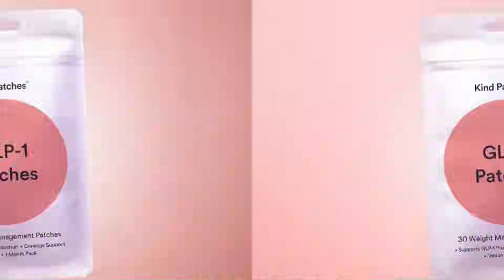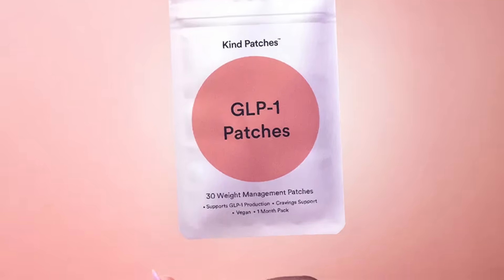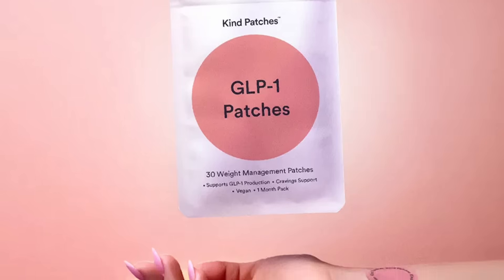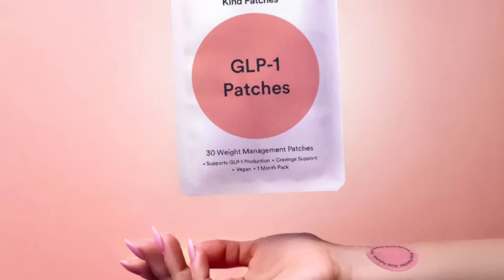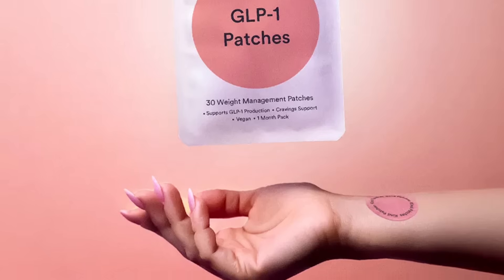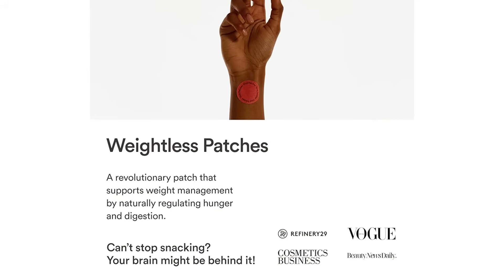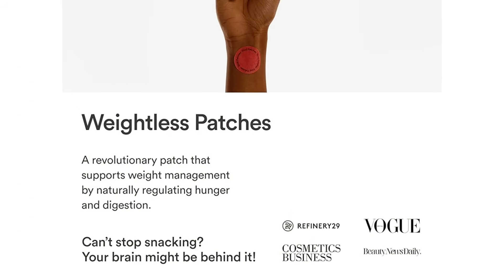Now let's get into the sales tactics, because this is where things get really shady. These ads use classic tricks: buzzwords like 'FDA certified,' which usually just means the manufacturer is registered — not that the product is approved. 'Doctor recommended' with no doctor actually named. 'Clinically proven' with zero links to studies. Before-and-after photos that look suspiciously edited. And my personal favorite: 'lose six pounds in seven days, effortlessly.' These claims should make anyone pause. Even if they're not harmful, there's no evidence they're helpful. They're using fear-based and hope-based marketing to target people who are frustrated and overwhelmed — and I totally understand that, but this isn't it.